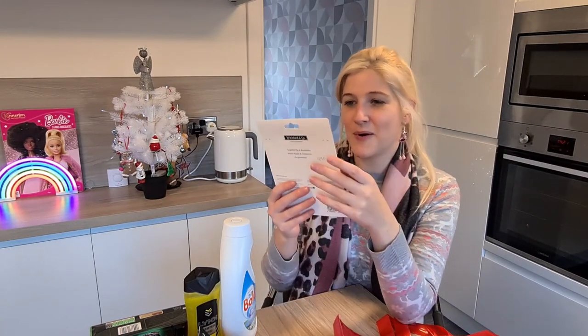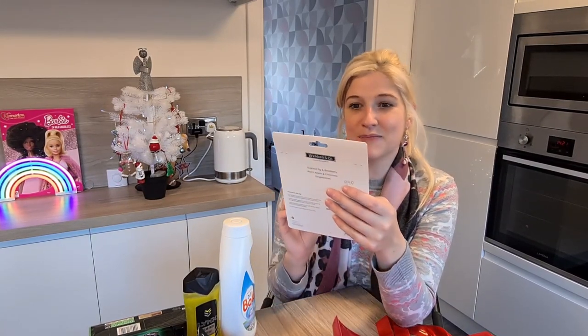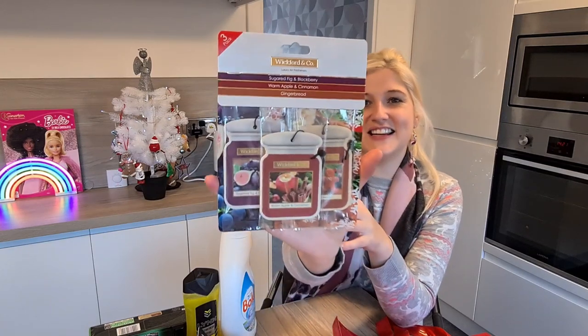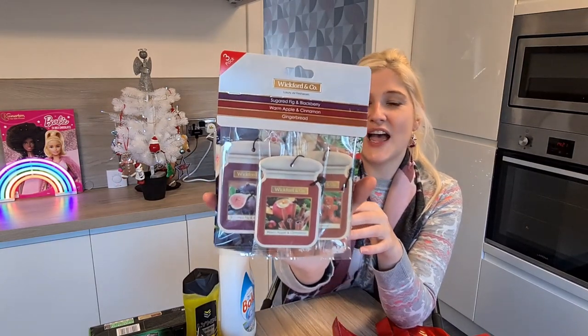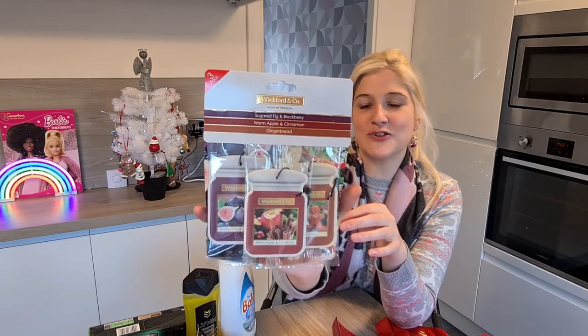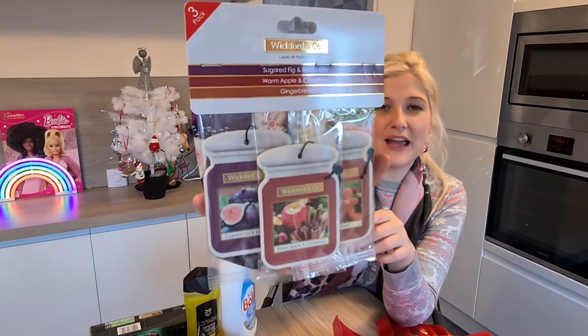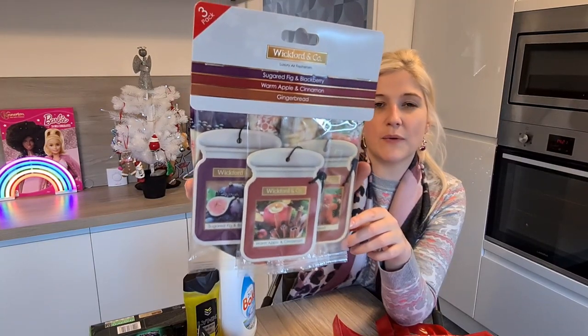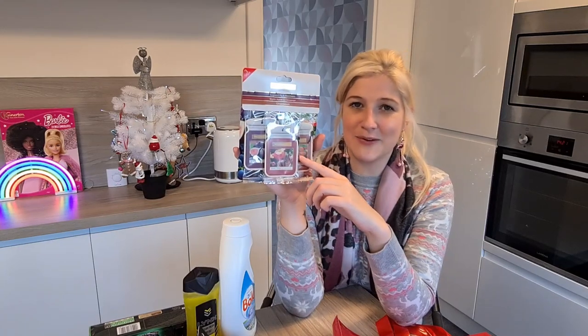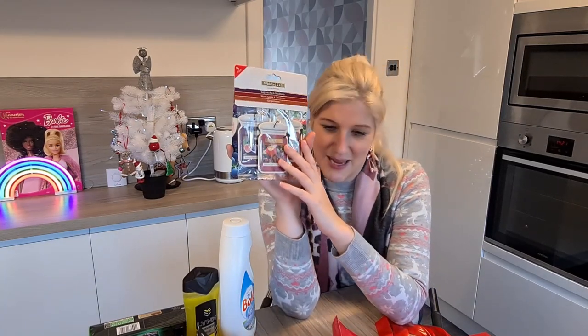The last thing I bought were these, which I've not seen before and I'm super excited about them. They're three car air fresheners — sugared fig and blackberry, warm apple and cinnamon, and gingerbread. They kind of look like wee Yankee candle jars for your car, but these are Wickford & Co and they were only £0.99. I can't wait to use them in my car during December.